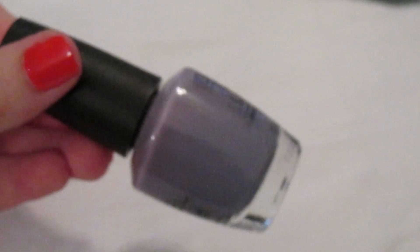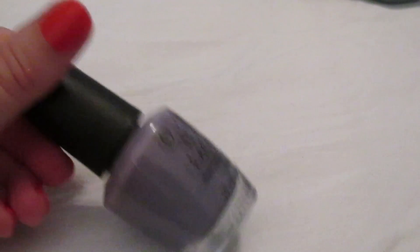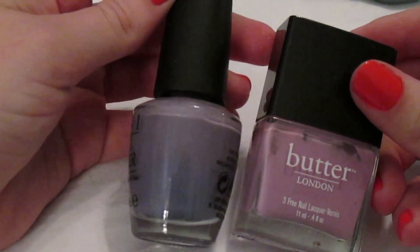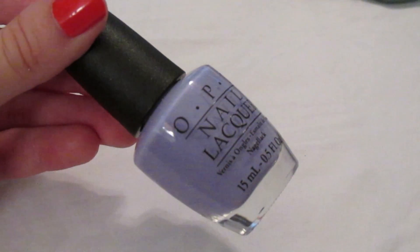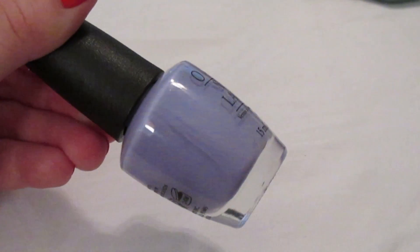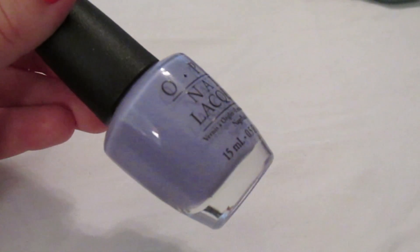'Planks a Lot' is a bluish purple cream — lighter and pretty for spring and summer. It's similar to Butter London's Molly Coddled but a little deeper and more blue. 'You're Such a Budapest' is the perfect periwinkle — so gorgeous. I have it on my toes right now. It needs three coats to be opaque and has a thin formula, but the color is so worth it.